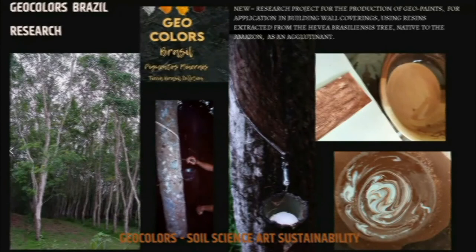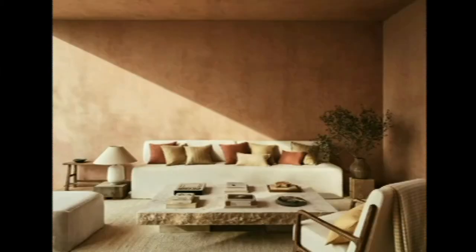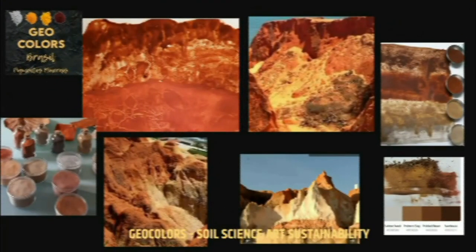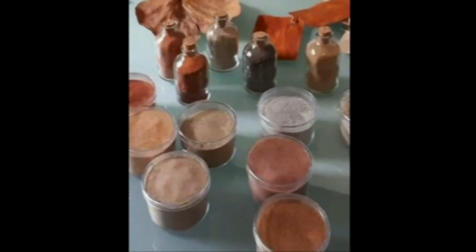I am currently developing a research project for the production of GeoPaints using resins extracted from Serengeta native to the Amazon as a binder in the production of GeoPaints for use in architectural projects such as wall coverings and buildings. My ultimate quest is for sustainability through the reuse of art and the rescue of value in earth colors and mineral pigments such as ferruginous earth ochre, iron and magnesium oxides mixed with natural binders to color sustainable products. My studio and raw material come from nature — an experimental work that unites professional work in engineering, science, and sustainable art.